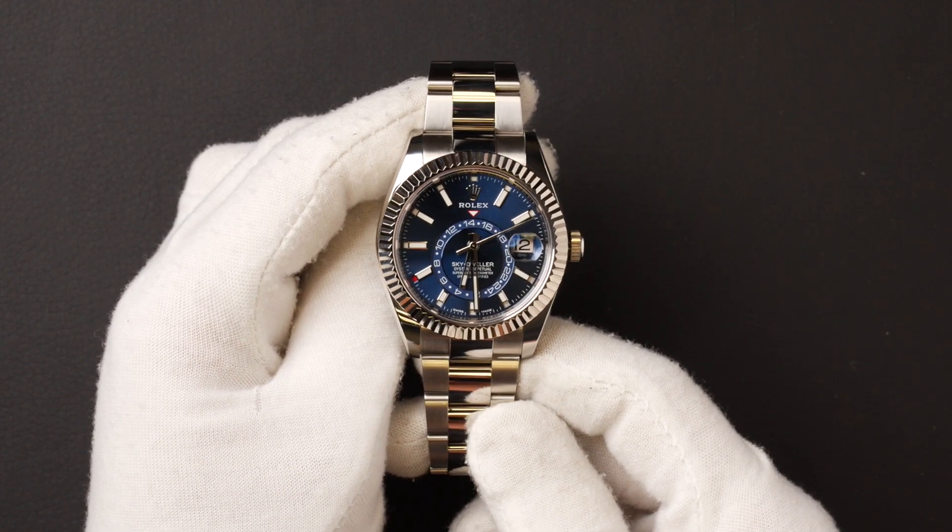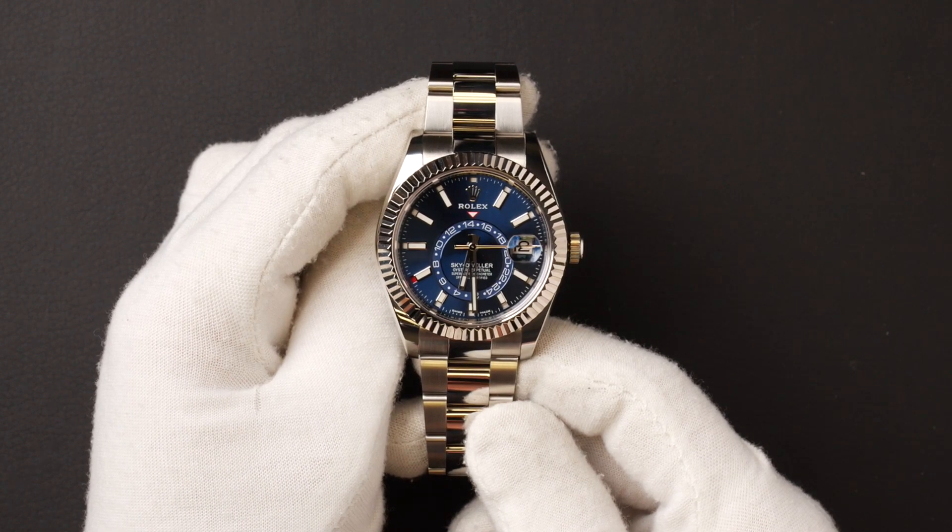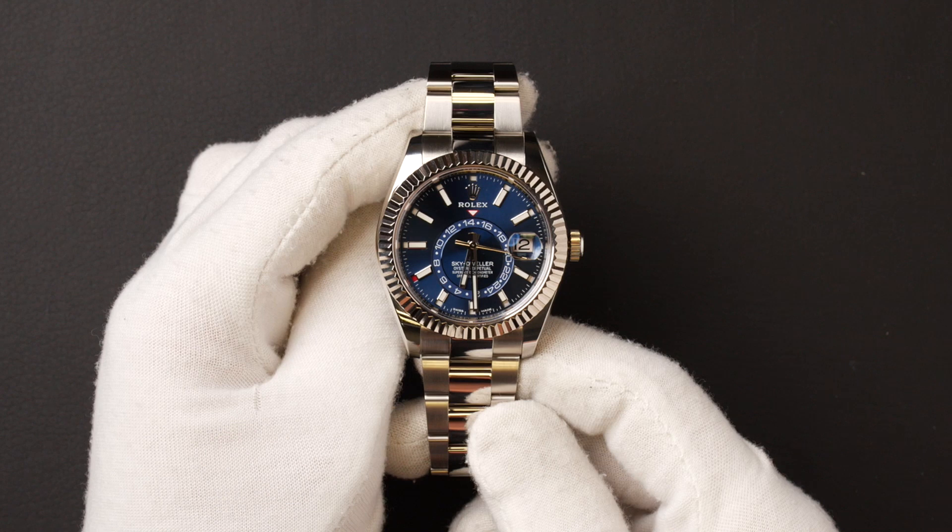This Sky-Dweller comes with a Rolex box, booklets, a wallet, and a Rolex warranty card dated November 2011.